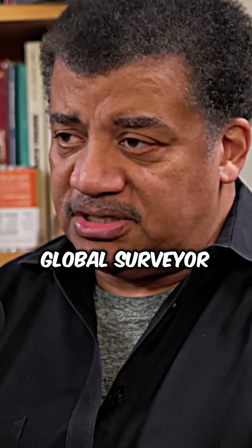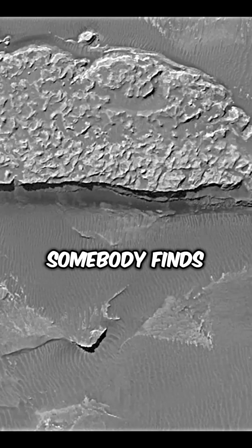There's scads of data that came back from Mars Global Surveyor. Every now and then somebody finds a feature.